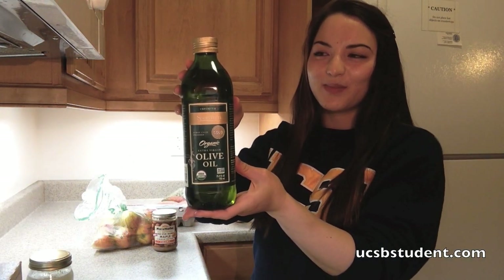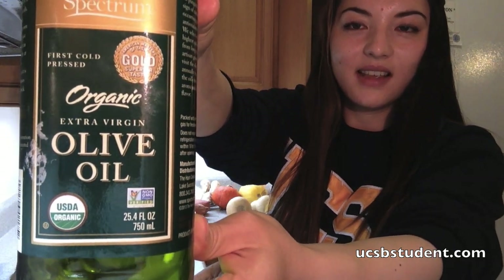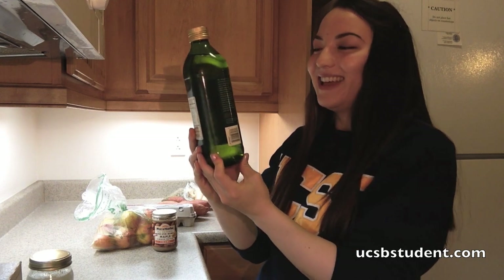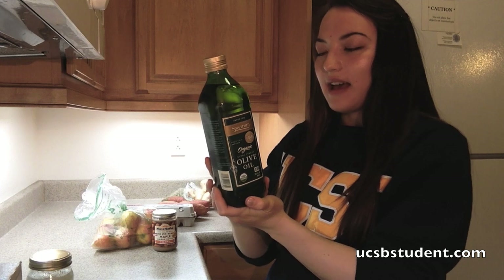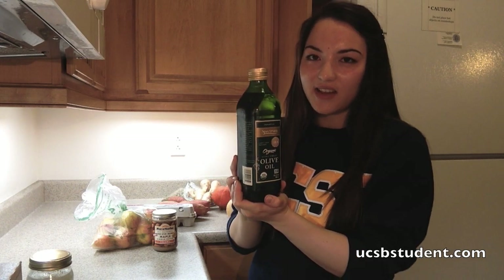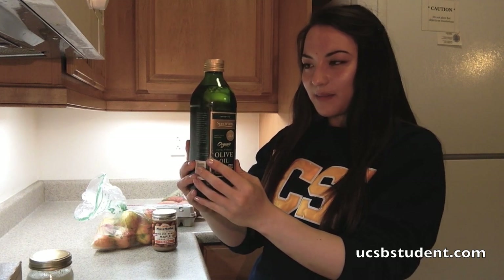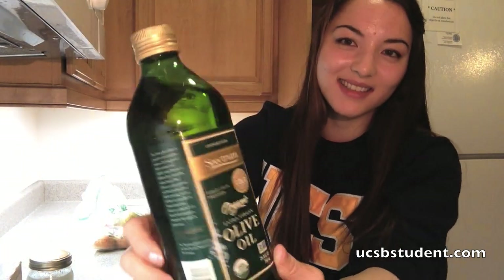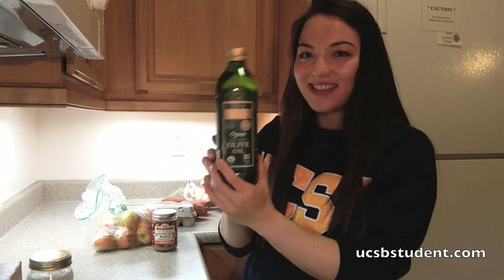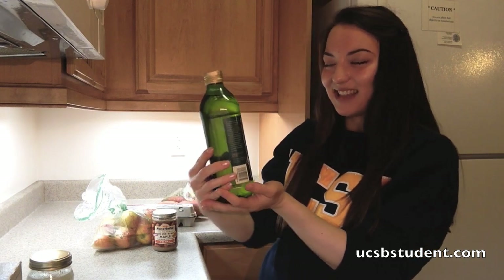I was going to show you this other staple I always have for making pretty much salad dressing — I always make kale salad every week. This is extra virgin olive oil. I picked this particular one, Spectrum, because it was on sale. Extra virgin is considered the highest grade of olive oil and it's higher in antioxidants than the other types. From what I understand it's better to choose one that is green in color, which is why they tint the bottles. If you can tell that the actual oil is green, that's supposed to be a good sign.